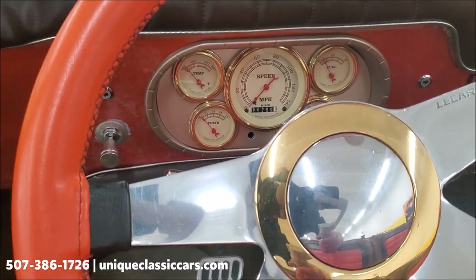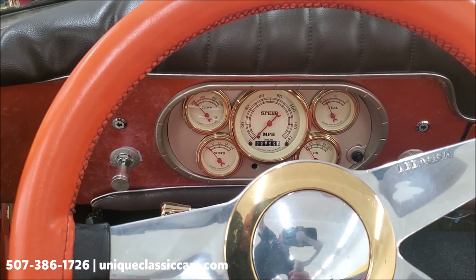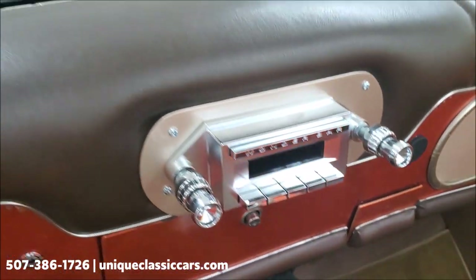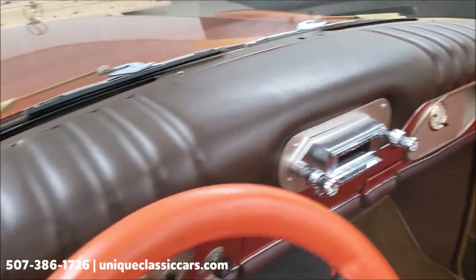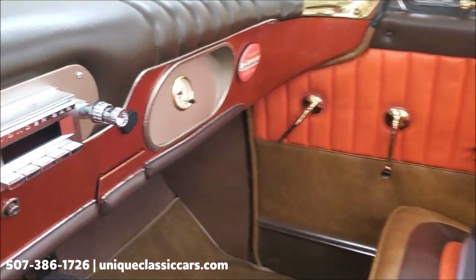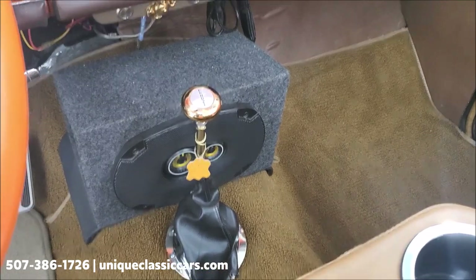Classic Instruments are the gauges — you've got fuel, temp, oil pressure, voltmeter — all right there in view when you're driving. It's got an updated stereo as well. The padded dash is in good shape — not cracked or busted up. There's a tilt steering column and an automatic shifter on the floor. There is a speaker sitting there, but if you don't like that, it could be removed as well.